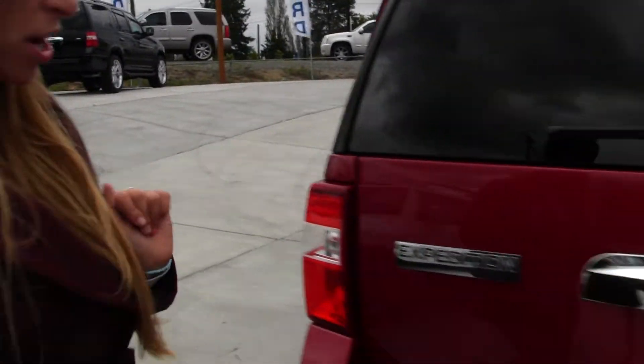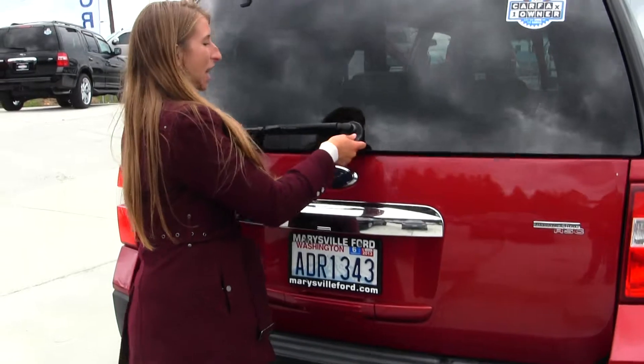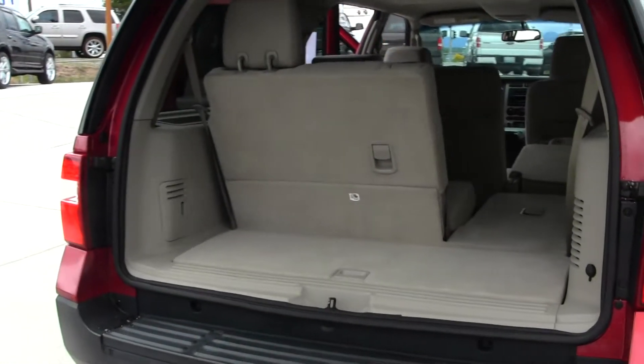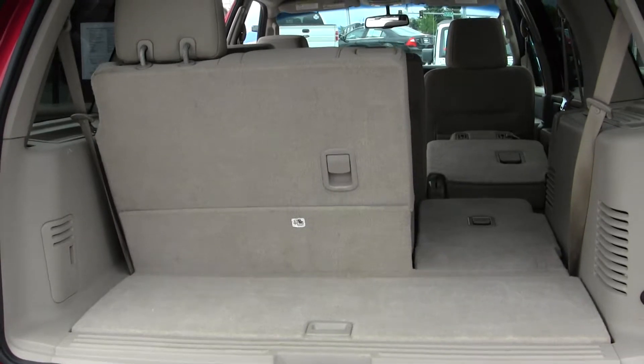This vehicle is Carfax's one owner. You have your full tow package here. You can open just the glass if you need to reach in, or you can open the main door if you need more access. As you can see, they're very easy to fold down the third and second row for optimal cargo space.